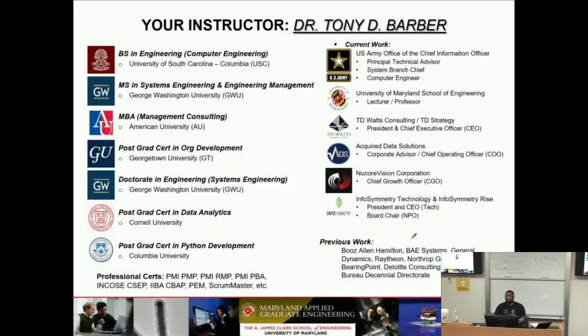A little bit about my background — I am Dr. Tony Barber and I do a lot of different things. I work here at the University of Maryland as a lecturer. I teach a couple of classes: in the fall I teach a systems engineering course, last semester I taught a software design and implementation course, I also taught a course in design of experiment, and my quality course, which I've taught on both the systems engineering and major program sides.